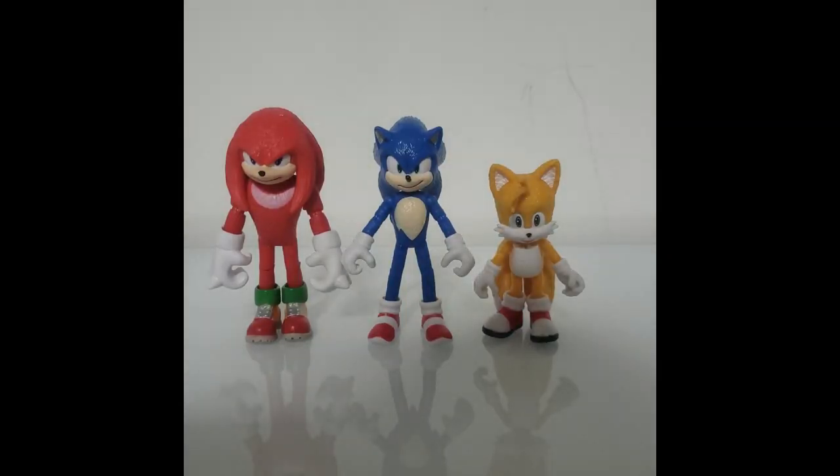Here we have Knuckles alongside Sonic and Tails to completely form Team Sonic. Despite my somewhat negative treatment of the figure in terms of articulation, I am still very happy to finally get this guy so I can fully have all of Team Sonic in one frame. I definitely am happy to finally get all of Team Sonic.